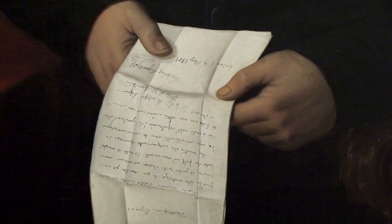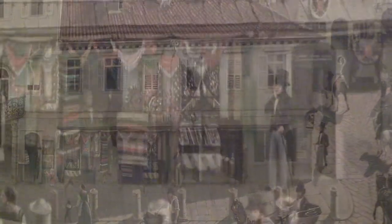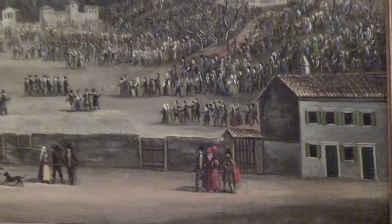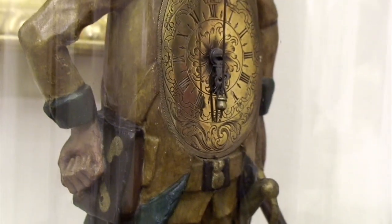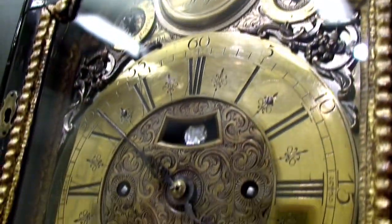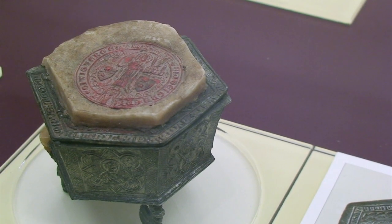A portrait gallery in oil and in miniature, a series of city views, a selection of nineteenth and twentieth century silverware, and a rich collection of official medals show the artefacts and architecture of a new city and its new citizens.